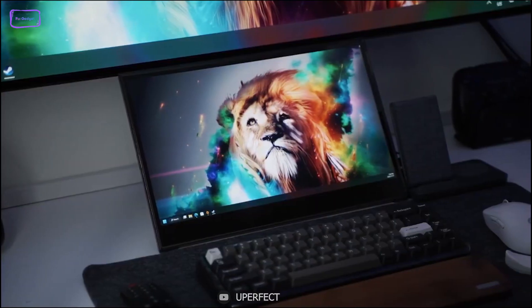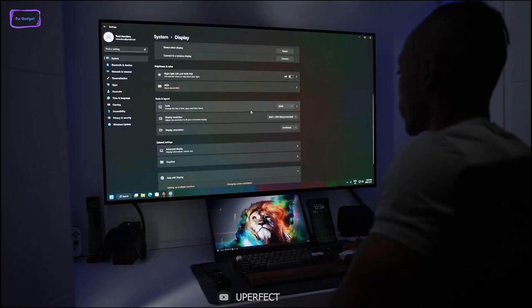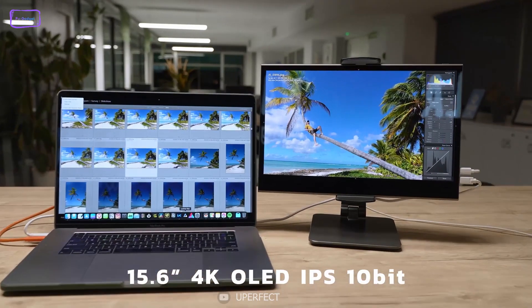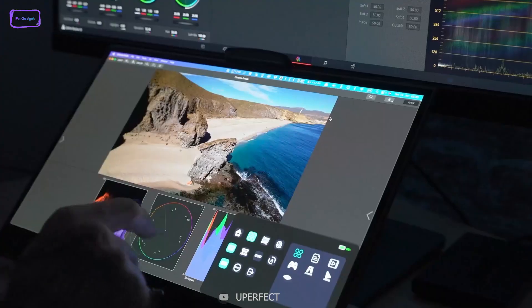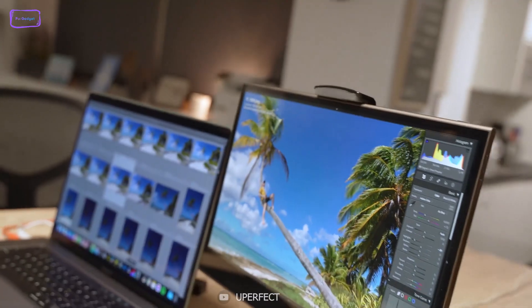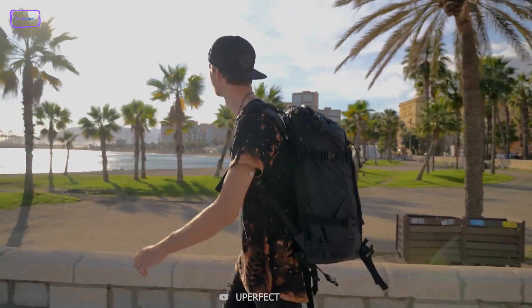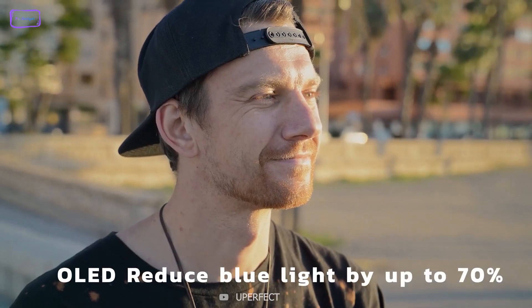Looking for a portable display that can deliver exceptional visual quality and provides you with the flexibility to work or play anywhere? Then the Uperfect O is the right choice for you. Its 15.6-inch 4K display with 10-point capacitive multi-touch input delivers vivid images and clear motion at 60Hz. Plus, the monitor's 100% DCI-P3 color gamut and 10-bit color depth provide stunning color accuracy. What sets it apart from other portable monitors is its UOLED technology, which provides superb picture quality and reduces harmful blue light by up to 70%.